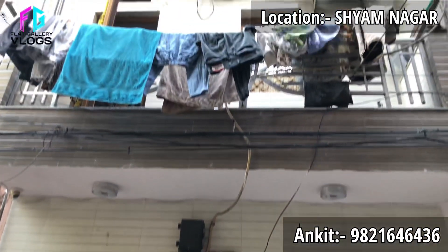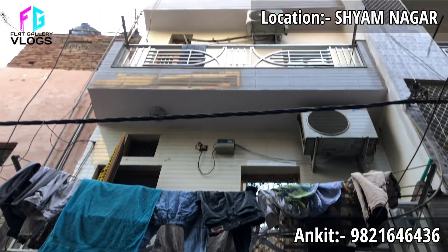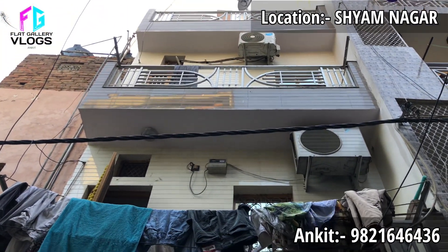Hey guys, welcome back to another vlog. So today we will shoot an independent house which is built in 70 square yards.